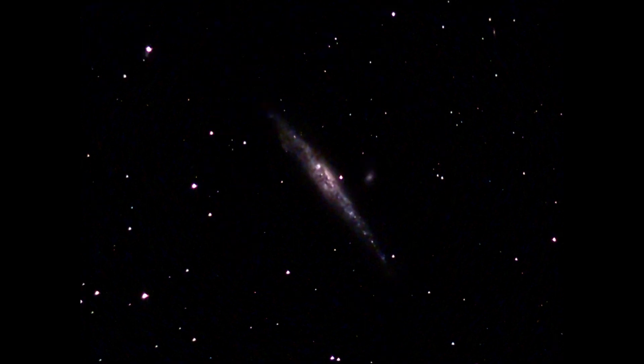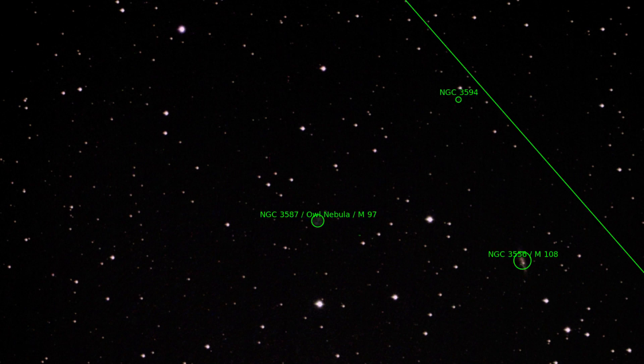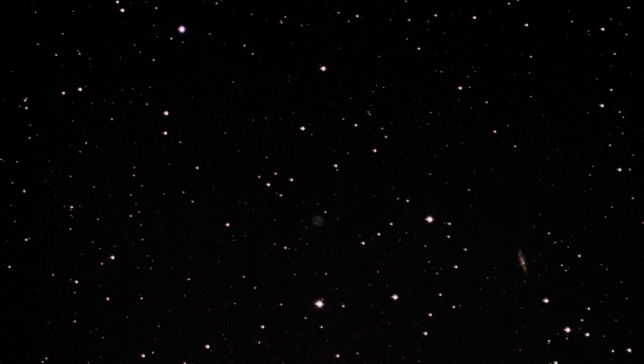Those were the pictures from the equinox camera; now the pictures from the dwarf follow. Here I captured two small objects: M97, the Owl Nebula, and M108, which also looks a bit like the Whale Galaxy.